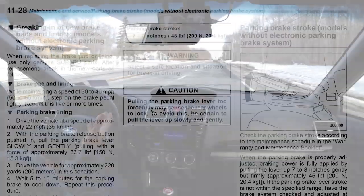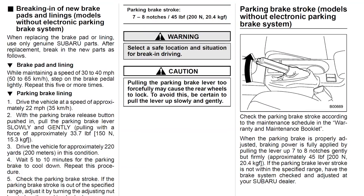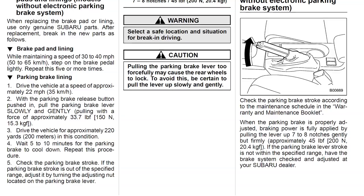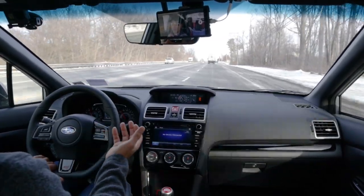Your brakes also have to break in, and that happens very early on when you first get your car. But if you're off the lot with wide open throttle hitting redline, you're probably going to end up stopping very abruptly. You're not doing yourself any favors because your rotors and brake pads are not going to wear in evenly like they're supposed to, and you can end up having long-term issues from that as well.